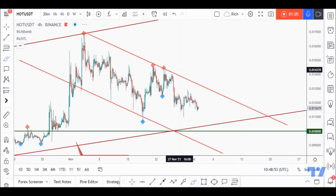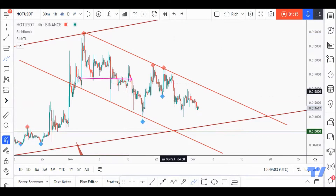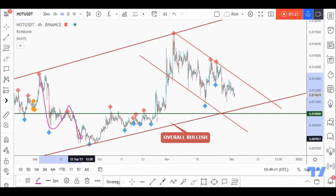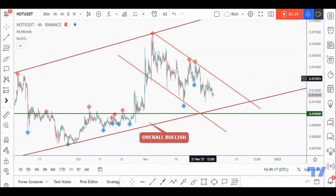Zooming into the H4 time frame, we can see clearly that in a correction phase we've got impulse, correction, impulse, correction — and we are currently in this impulse movement pushing price downward. We don't want to buy a bearish market, so just like we did previously, we're waiting for the buyers to take over and then we will be looking for buy setups.